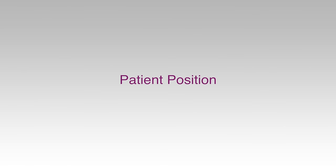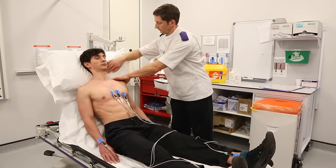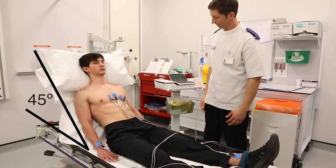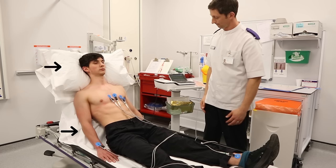A semi-recumbent position of approximately 45 degrees to the horizontal is recommended. Any variation from this position should be noted on the ECG. The limbs should be supported by the bed or couch and the head and neck supported by a pillow to minimise any artifact caused by muscle tension.